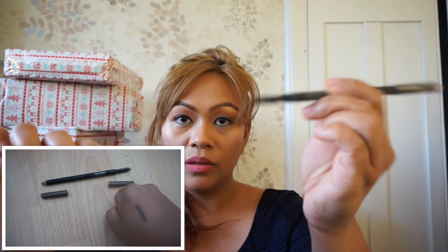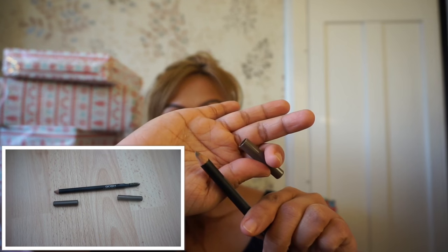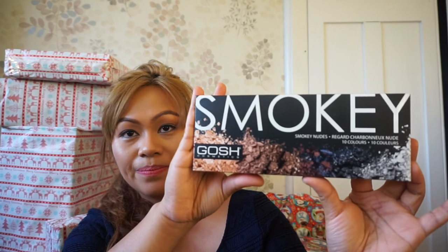Also from Gouche is this Long Lasting Eyebrow Pencil in number 3 Grey Brown — on one end you've got the brush and the pencil on the other end. If you spend more than 10 pounds, you get a free eyeshadow palette. So this is the free eyeshadow palette — it's Smoky Nudes by Gouche Cosmetics. I wasn't actually planning to buy anything from Gouche, but I saw that if you spend 10 pounds you get this free — so that's why.